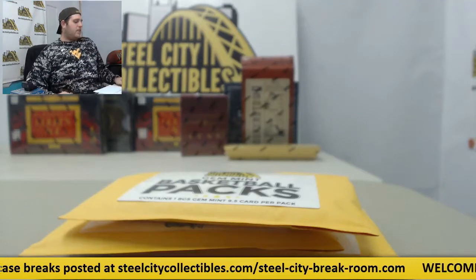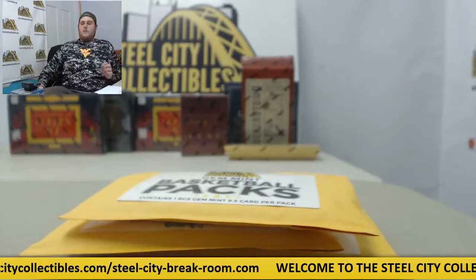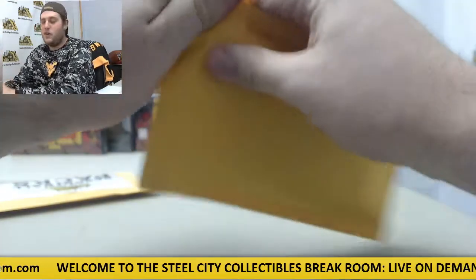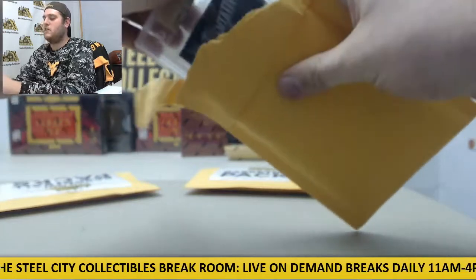All right, breaking now for Vanman. Three packs of Steel City Collectors Gem Mint basketball packs. Every card here graded 9.5 or above. Might get a rookie, might get an insert, might get an auto — get a rookie card auto like we got the last one, Dante Exum — so you never know what you're going to get. Cool stuff coming out here.